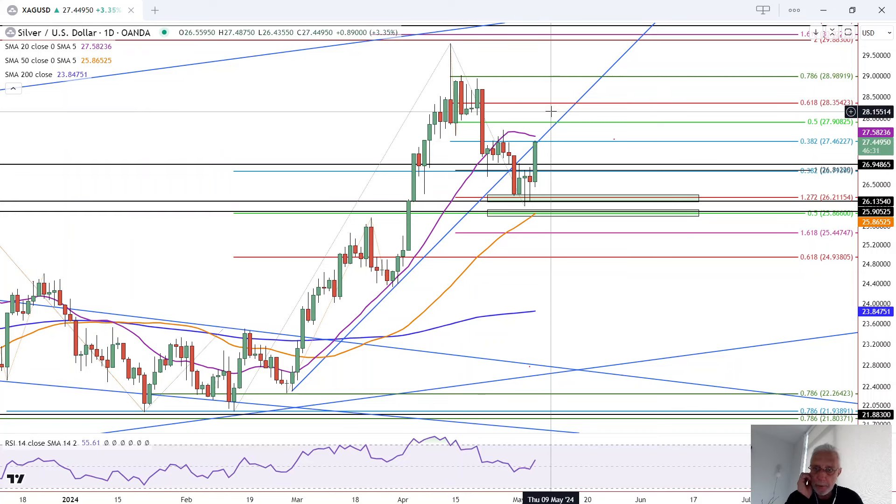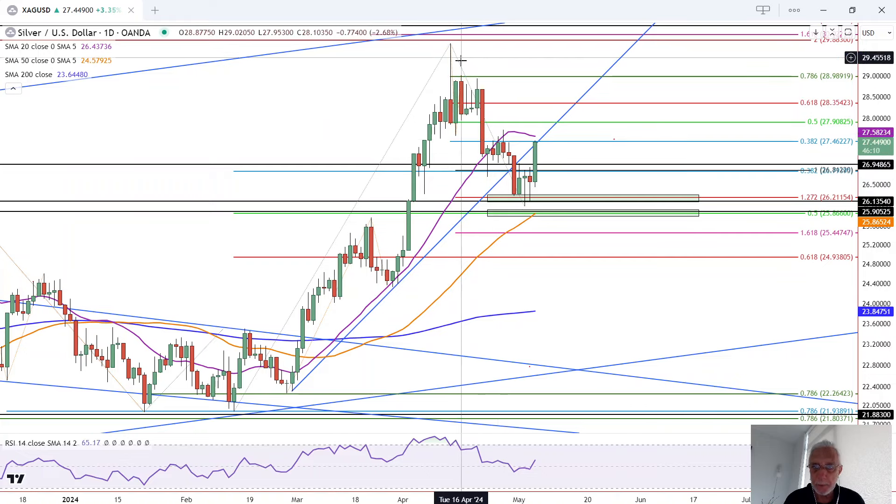What we need to see next for the bulls is a continuation above today's high at 27.49, followed by a rally above the purple 20 moving average at 27.58, and a rally above this minor swing high at 27.73, this being the most significant because it's part of the downtrend retracement structure.